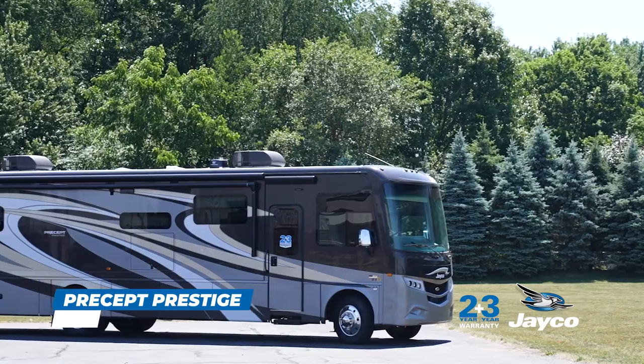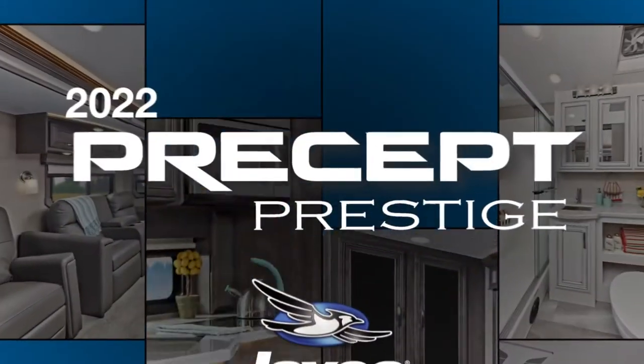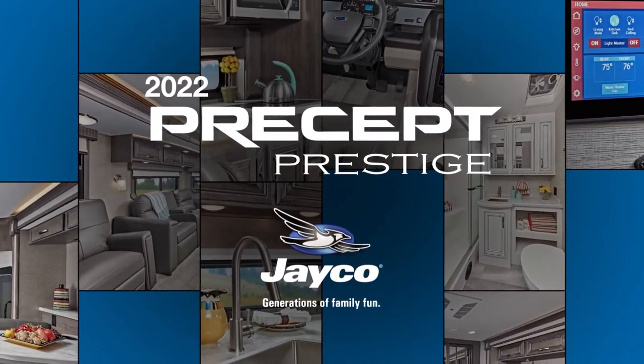For more information on the 2022 Precept Prestige, visit us at jayco.com or visit your local Precept Prestige dealer.